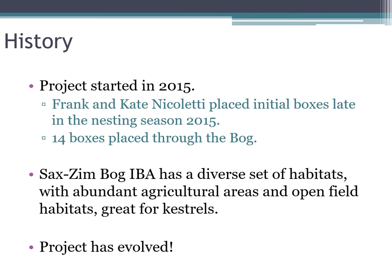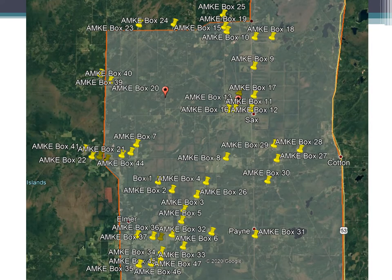Since the original 14 boxes, this project has evolved and grown substantially. There are now 47 boxes placed in the bog currently — some need repaired, some need replaced. This is a pretty busy map, so let's take a look at a shorter scale to get a better idea of the habitat.